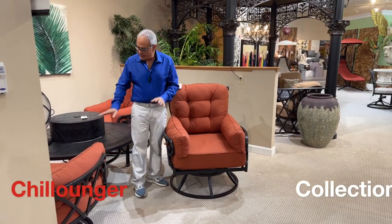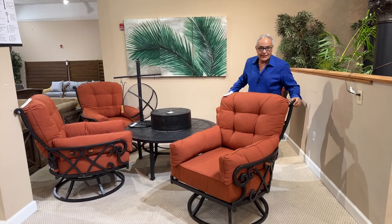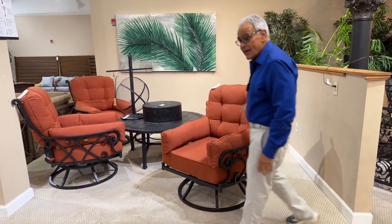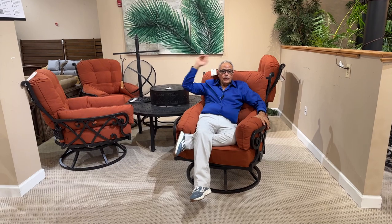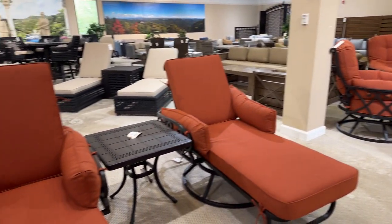In creating the ultimate deep-seating chat group, we were challenged to come up with something more comfortable and different. So we created the ultimate Chalonga. The Chalonga is not intended for casual sitting — it's for full lounging. We have the complete fire pit, barbecue, and patio setup with matching swivel chaise lounges, all in Sunbrella fabric.